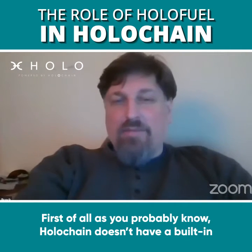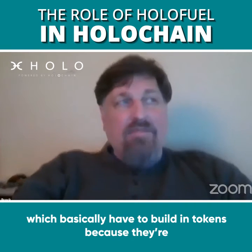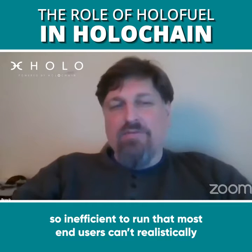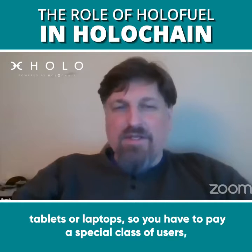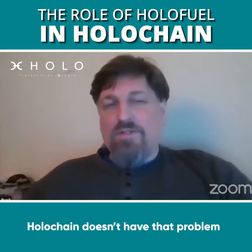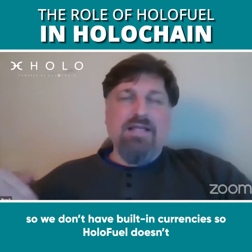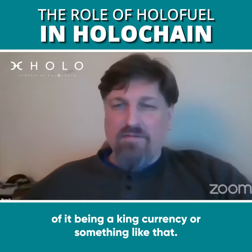As you probably know, Holochain doesn't have a built-in token, unlike most blockchains, which basically have to build in tokens because they're so inefficient to run that most end users can't realistically run it on the devices they use on a daily basis, like phones, tablets, or laptops. So you have to pay a special class of users, like miners or stakers, for using a lot of their computing power. Holochain doesn't have that problem, so we don't have built-in currencies. HoloFuel doesn't have some special status in Holochain in terms of being a king currency or something like that.